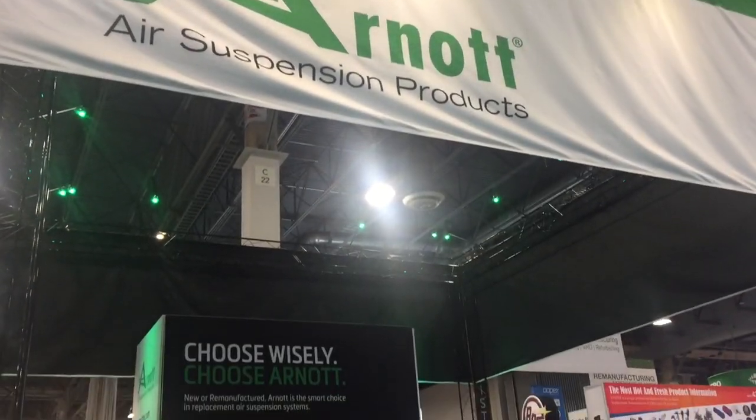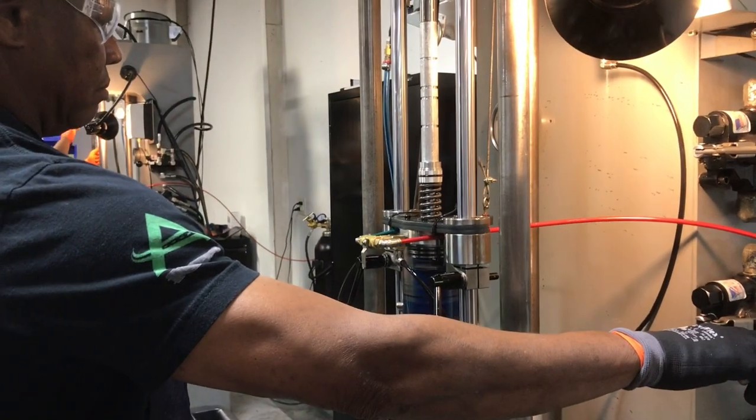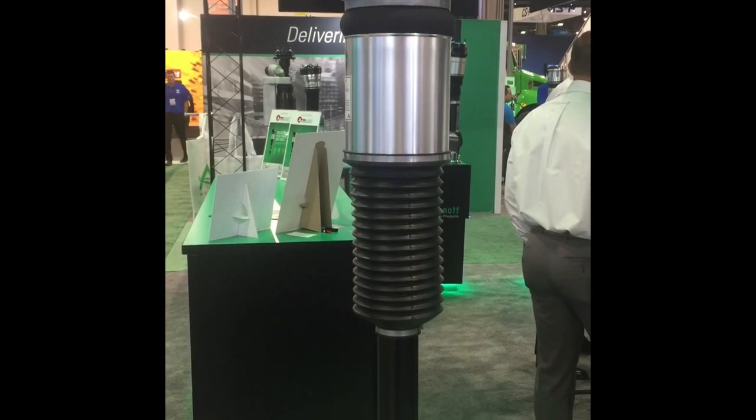Discover the Arnott Advantage at AAPEX — whether it is re-manufactured OE struts, many with rebuilt and recharged OE dampers, or Arnott-designed aftermarket new air springs and quality air struts.